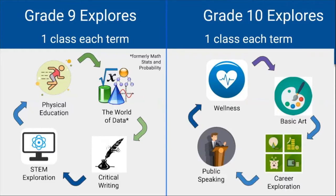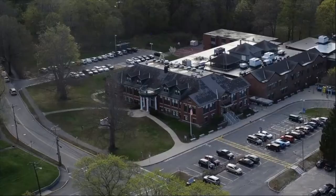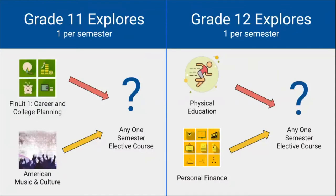Grade 10 explore courses include Wellness, Basic Art, Career Exploration, and Public Speaking. Grade 11 courses include Career and College Planning and American Music and Culture, followed by a half-year elective of their choice. Grade 12 courses include Physical Education and Personal Finance, followed by a half-year elective of their choice.